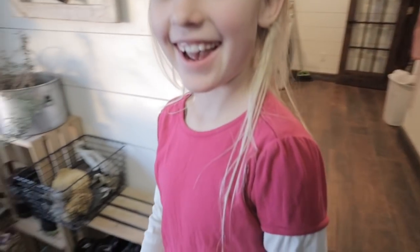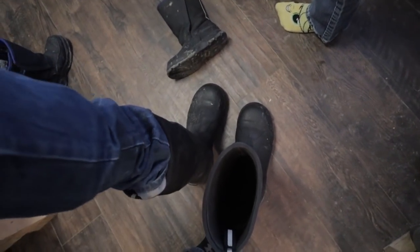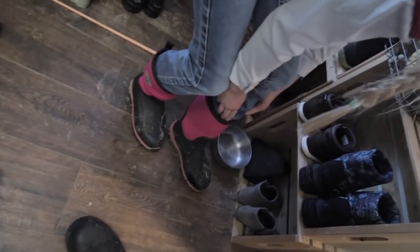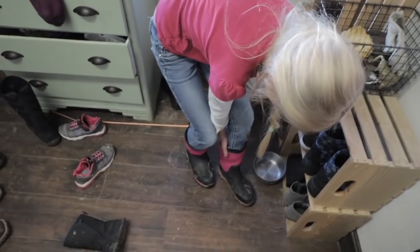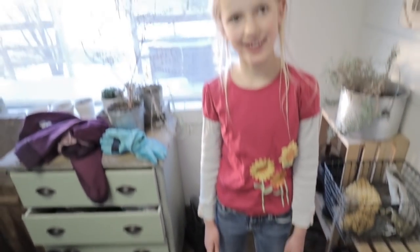Are you ready to go do chores? Yeah. These mud boots are really good. You like those mud boots? Yeah, they make me slip so much.